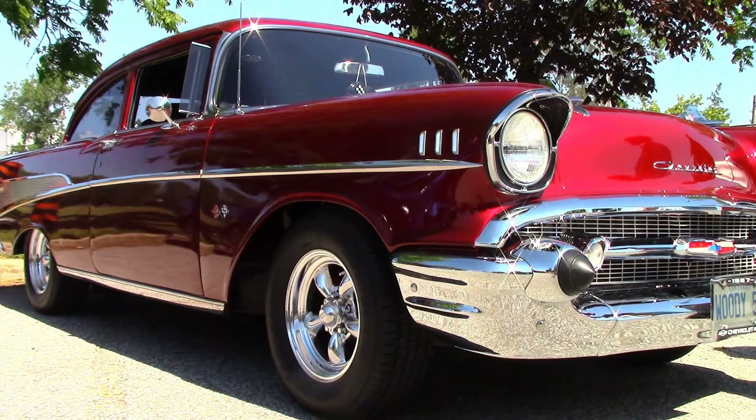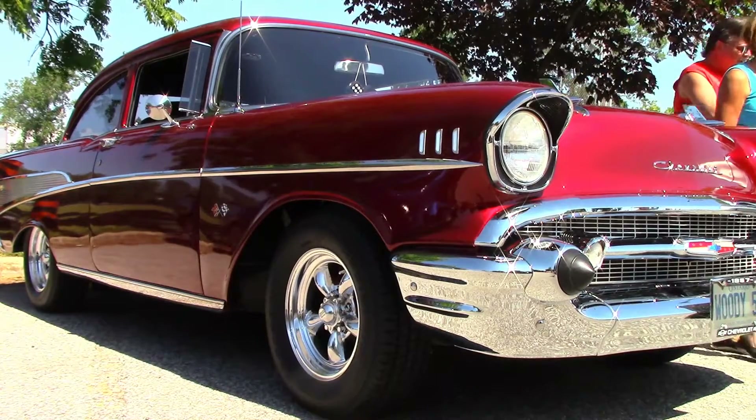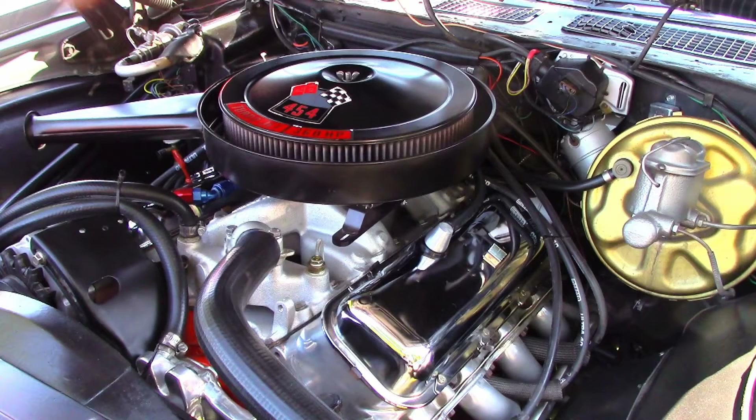Like a lot of us, memories played a big part in Rick buying and restoring this '57 Chevy. It's equipped with a 350 horse 327 and 4-speed. Dave keeps his '70 Chevelle spotless — it has a 454 and 4-speed.